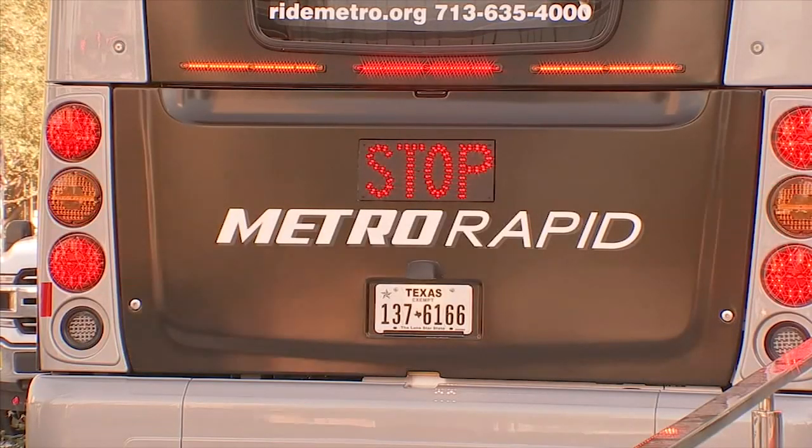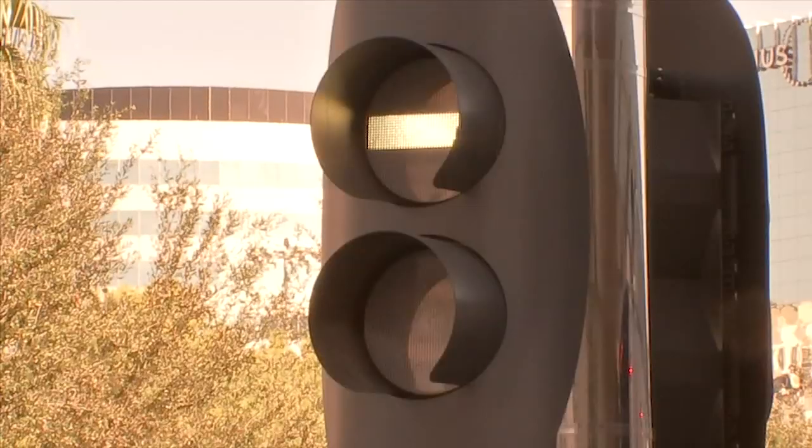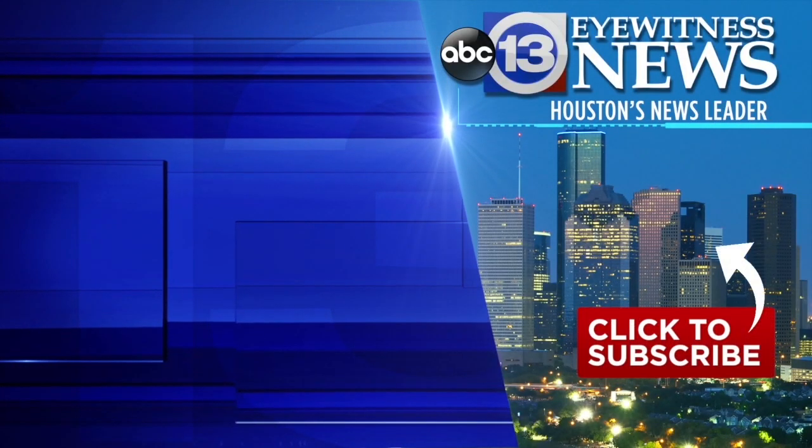And as a benefit to riders, these buses will get priority in traffic and follow special traffic signals.